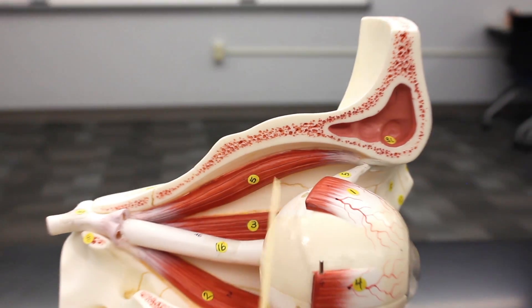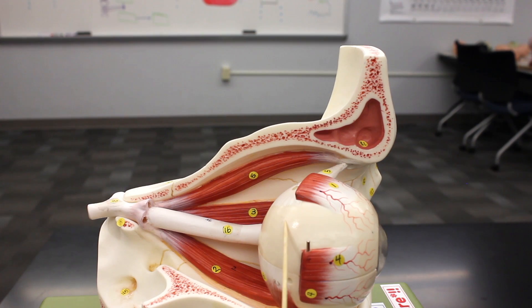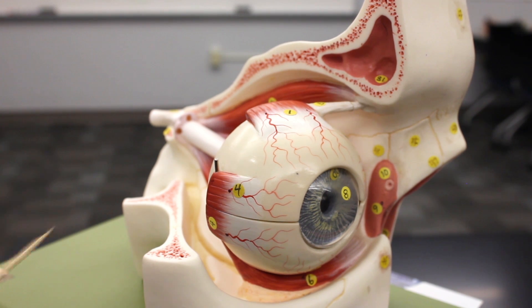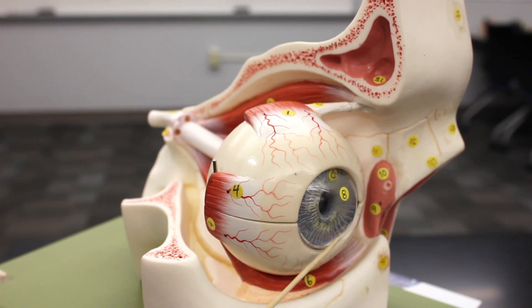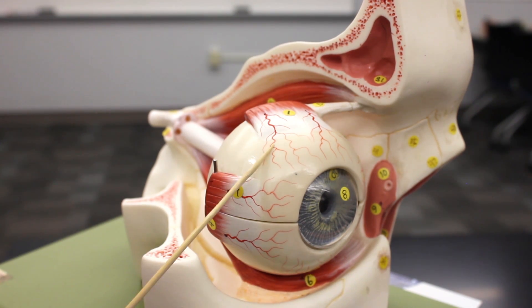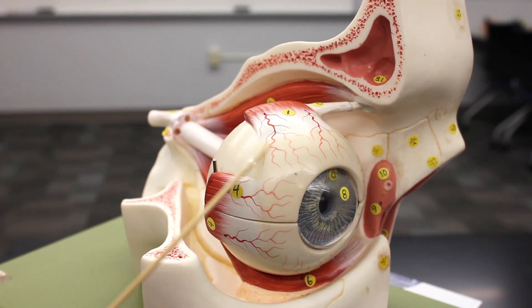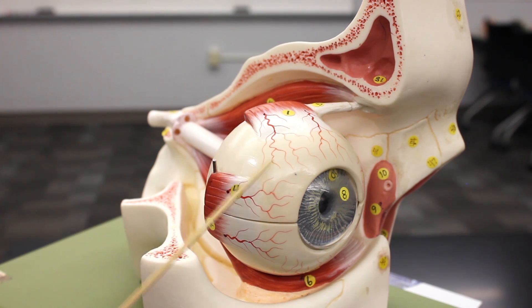Now let's look at the fibrous tunic on the outside of the eye. The fibrous tunic is made up of two components. First is the cornea — this clear epithelial tissue that is five layers thick, with the top layer being epithelial tissue. The second component is the sclera, a thick opaque connective tissue that also serves as an attachment point for many of the extraocular eye muscles.